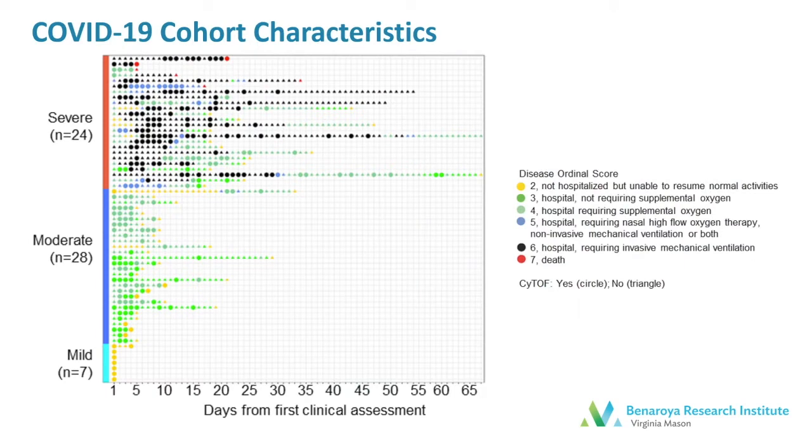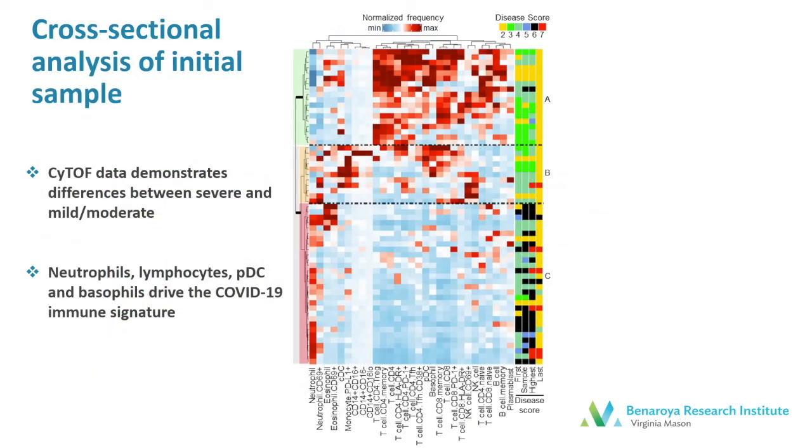This is a slide just to show you what our cohort looked like. For every day the individuals were in the hospital, we have a circle or a triangle. They're colored based on their ordinal score of disease severity. The circles represent the times at which we were able to obtain blood samples and perform CyTOF analysis.